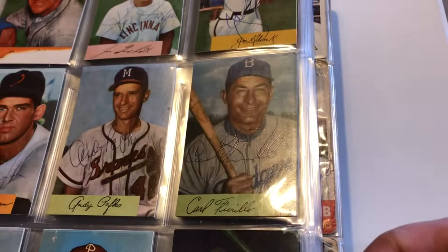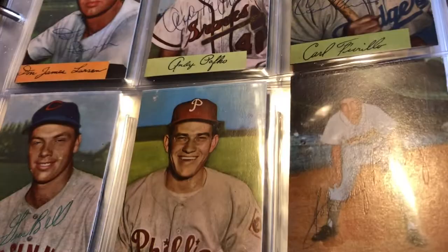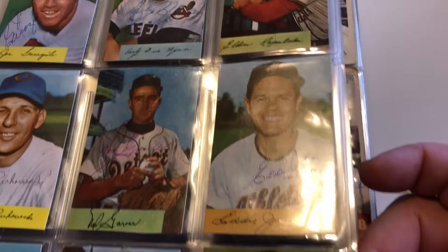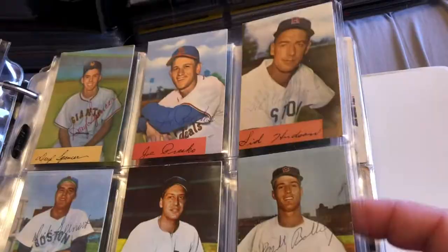I've never had a Gus Bell autograph before. The thing about these '54 Bowmans is all the white edges were cut off — they're in perfect shape. You should see how crisp and shiny they are in person. There's Joe Garagiola. I was very happy to get this set. I bought 100 of these for $350 — there's a video of this on my channel — 100 different signed cards.